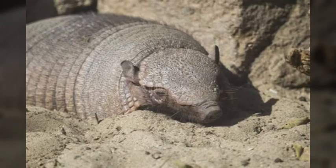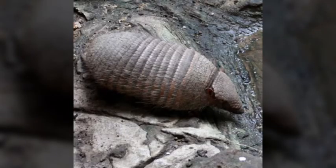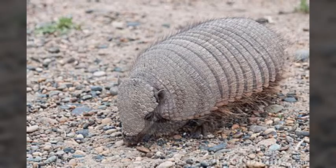If the animal feels threatened, it will run quickly into the nearest burrow it can find, put their feet in the burrow, and wedge themselves in, with only their bony plates exposed.